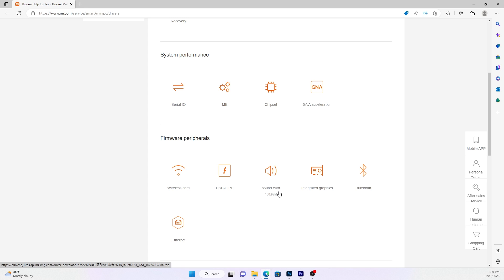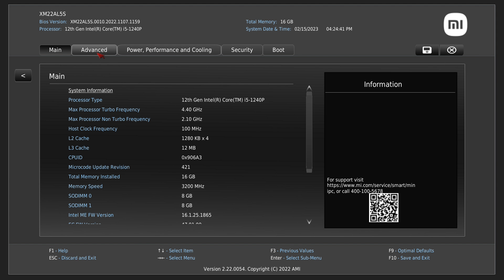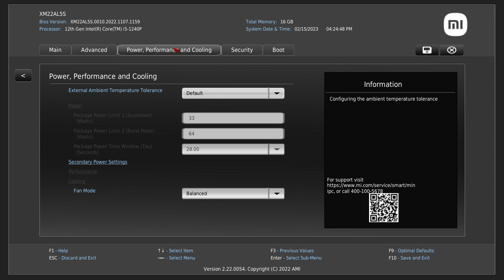Xiaomi even includes BIOS updates. While it is an Intel NUC board, Xiaomi has thrown their logo into the BIOS. Apart from that, it's all the same stuff. I hope.